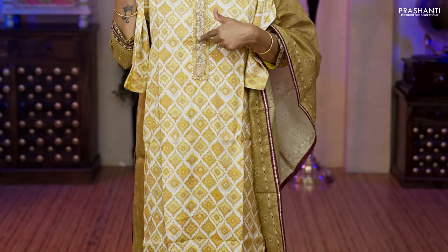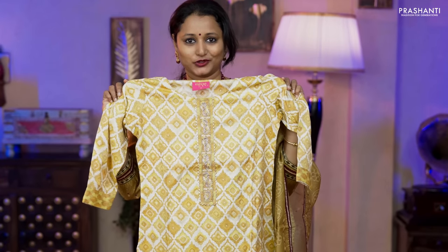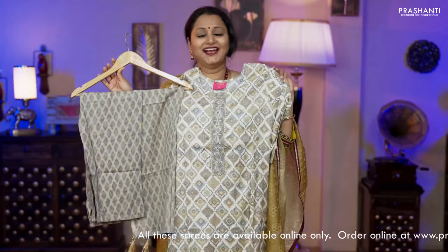The next pattern is slub cotton with geometric prints — a lovely shade of off-white with mustard. Beautiful geometric prints run throughout the top with simple neckline embroidery and gotha patti work on either side. Straight cut with three-fourth sleeves, a straight cut printed bottom and a printed dupatta, priced at ₹1,850. Colors: off-white with onion pink, off-white with grey, and off-white with chico — all four sizes.